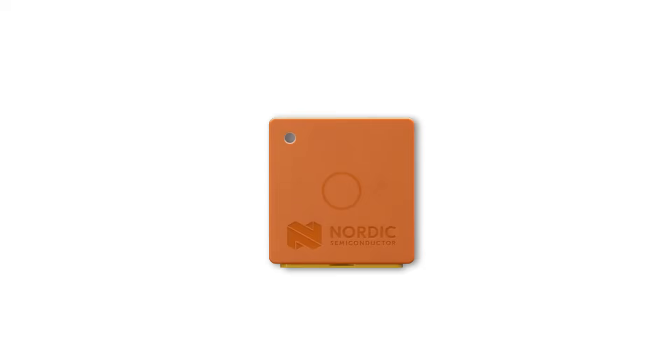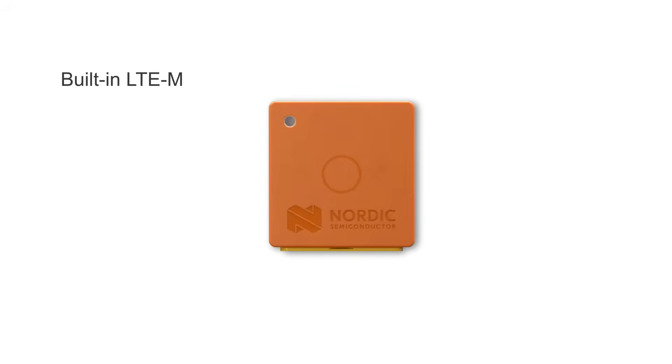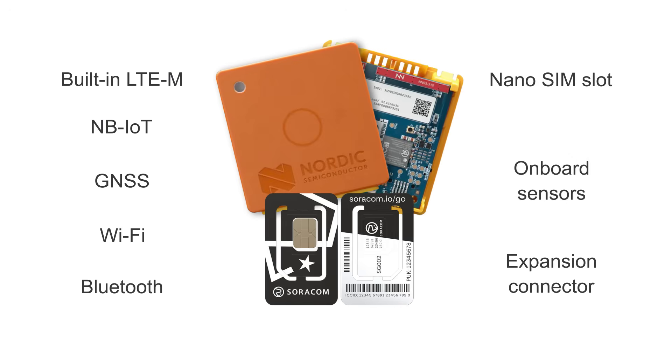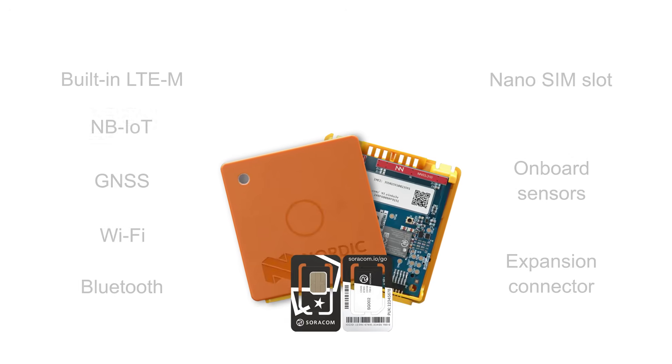Pairing cellular-ready hardware like Nordic's Thingy 91X with Soracom accelerates deployment by combining a trusted hardware prototyping platform with global multi-carrier connectivity purpose-built for IoT. The Thingy 91X includes built-in LTE-M, NB-IoT, GNSS, Wi-Fi, and Bluetooth, plus a nano-SIM slot, onboard sensors, and expansion connectors for fast prototyping.